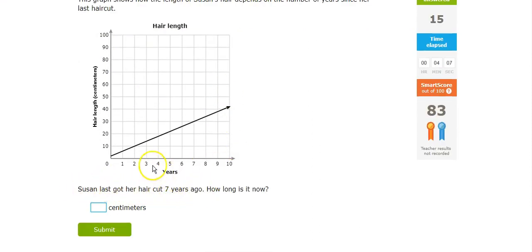7 years ago — years ago — 7 years ago is 30 centimeters.